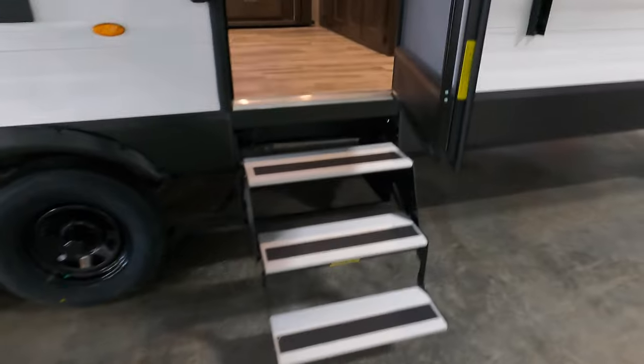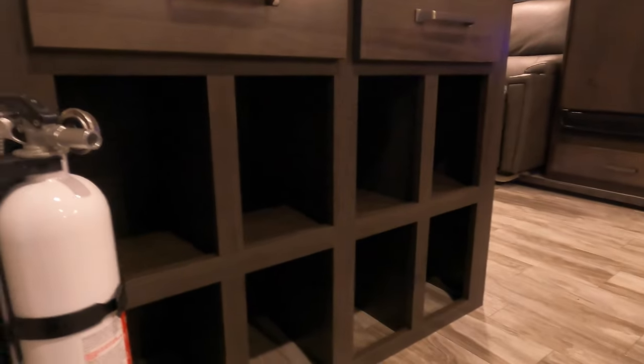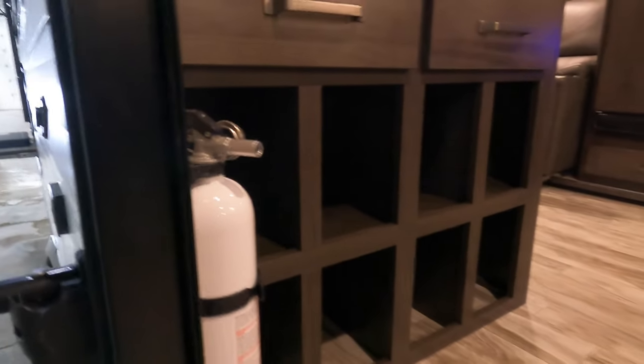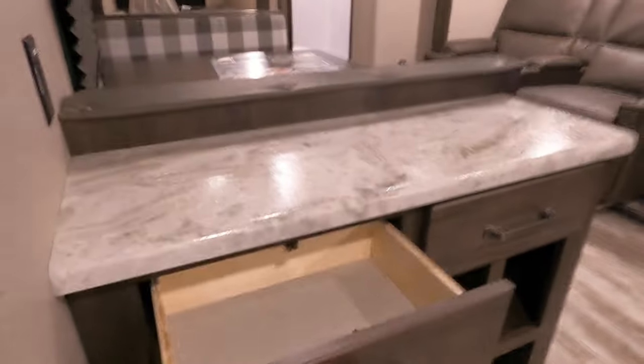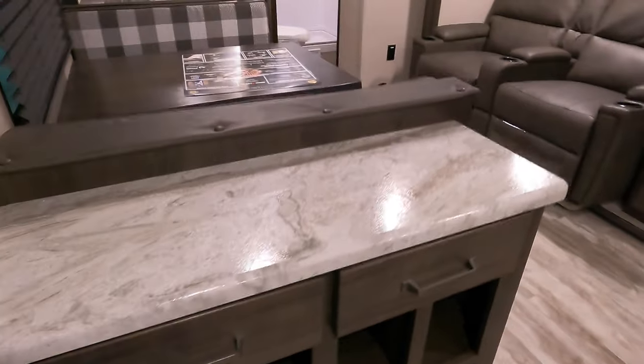There's a single entrance with three steps and a nice big grab handle. Right before you get in, there's a bit of a mudroom — throw your shoes in there. This is a bunkhouse, so if you've got a family, kids, animals, throw all the shoes and your keys right there so you don't lose them.